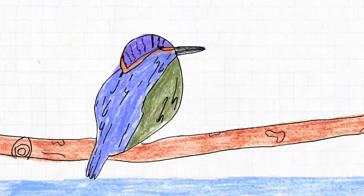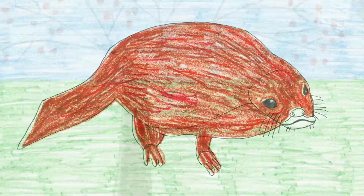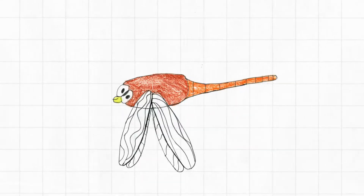Other animals that live in the surrounding areas include waterfowl, otters, kingfishers, harvest mice, butterflies and dragonflies.